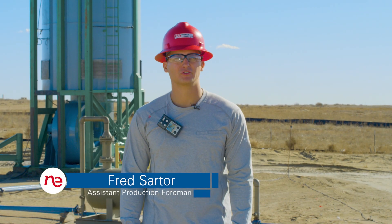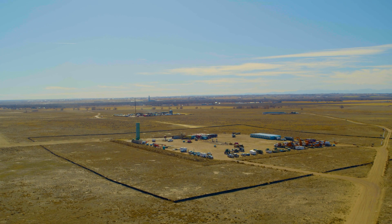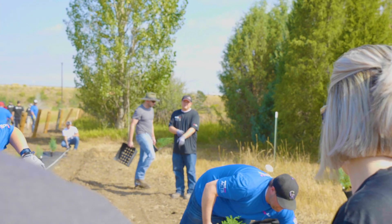Here at Noble Energy, we're constantly striving to improve. This is our community. We live and work here with you.